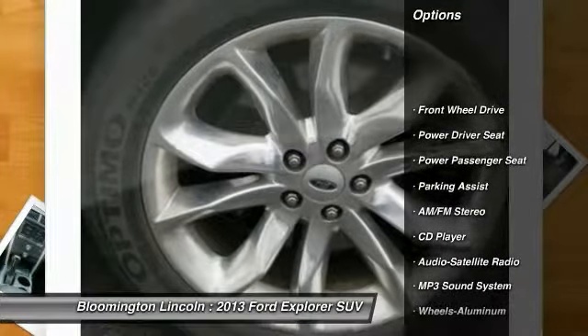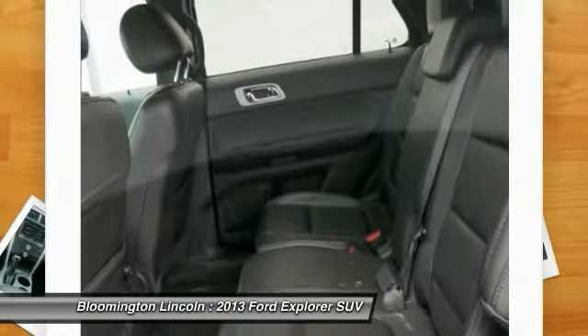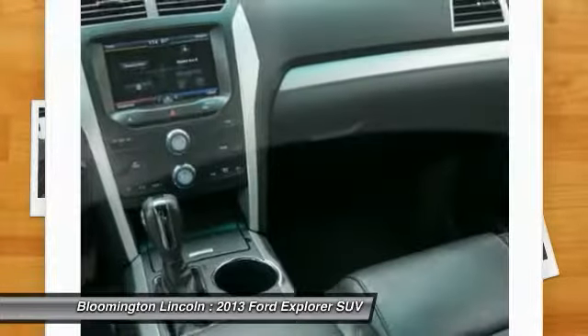Power passenger seat, traction control, anti-lock braking system, Bluetooth wireless data link for hands-free phones, air conditioning, power steering, aluminum wheels, cruise control, floor mats, FWD.